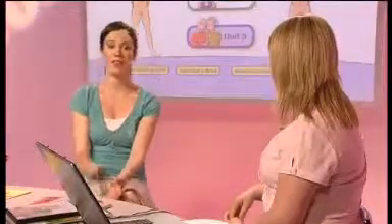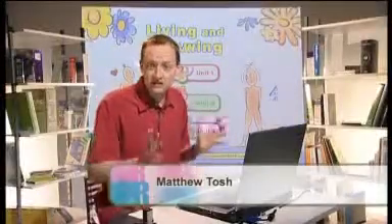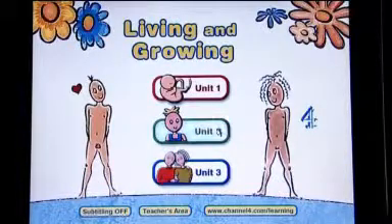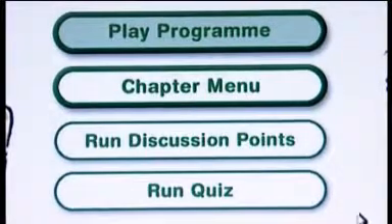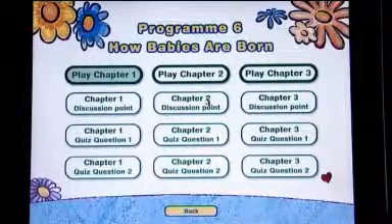Let's go over to Matthew now to have a look at what's on the DVD. The Living and Growing DVD features nine programs about sex and relationships. The DVD is split up into three units — I'm just going to click onto Unit 2 here. The layout of each is pretty much similar. I thought we'd have a look at how babies are born. You have the option of playing the entire program or you can use the chapter menu just to select an individual chapter.